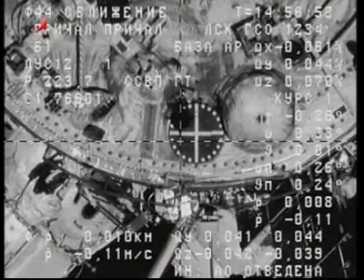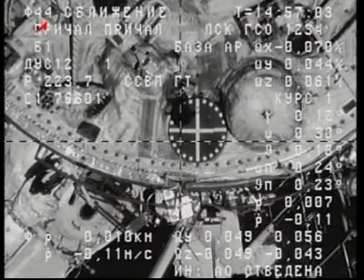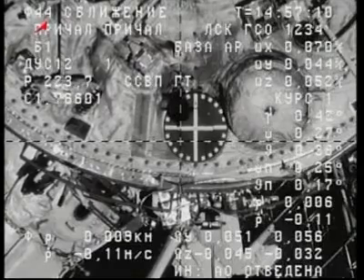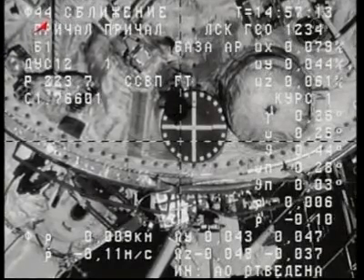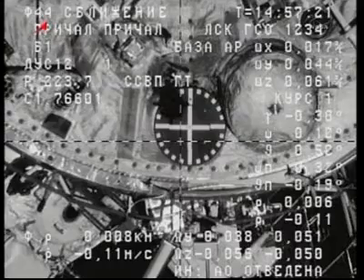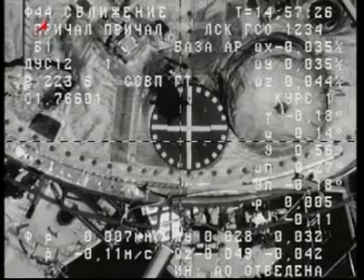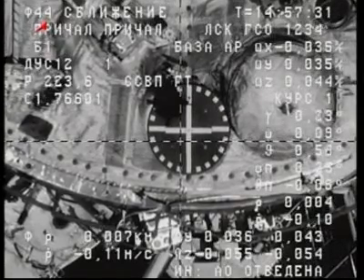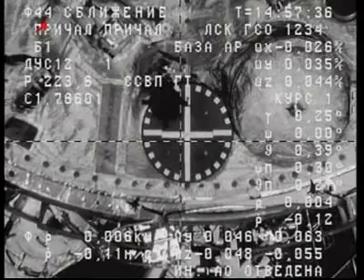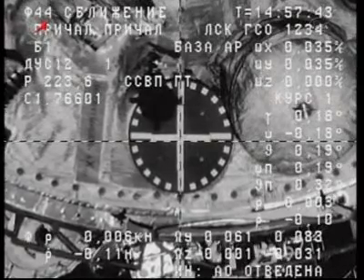Good steady approach of about one-tenth of a meter per second, crosshairs are aligned, everything's nominal. The overlay and crosshairs are basically matched up — crosshairs at the center, two and a half squares — and range rate is about 0.10. Just a handful of meters separating the Progress from Zvezda, standing by for contact. Everything is nominal.